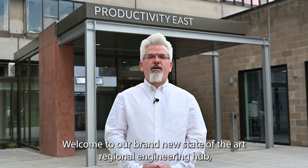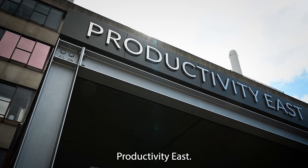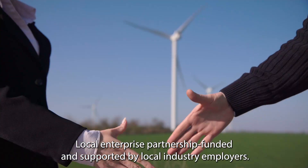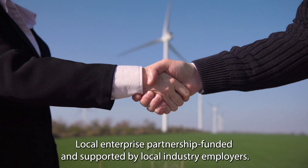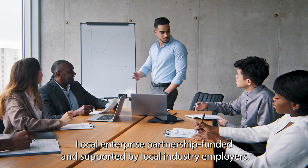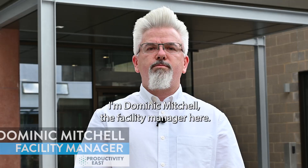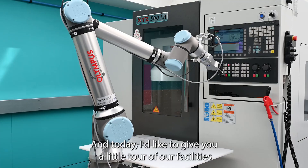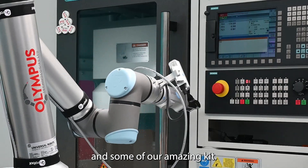Welcome to our brand new state-of-the-art regional engineering hub, Productivity East, the new home of engineering here at UEA. Local enterprise partnership funded and supported by local industry employers. I'm Dominic Mitchell, the facility manager here, and today I'd like to give you a little tour of our facilities and some of our amazing kit.